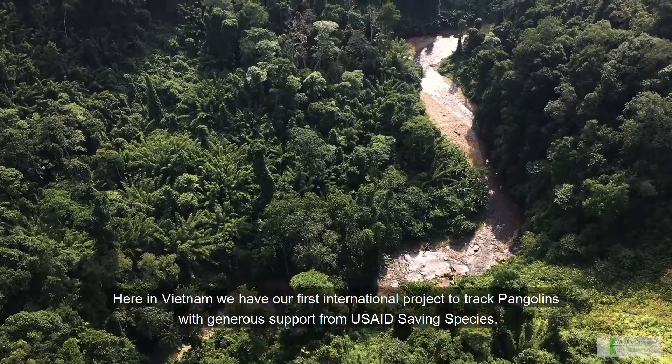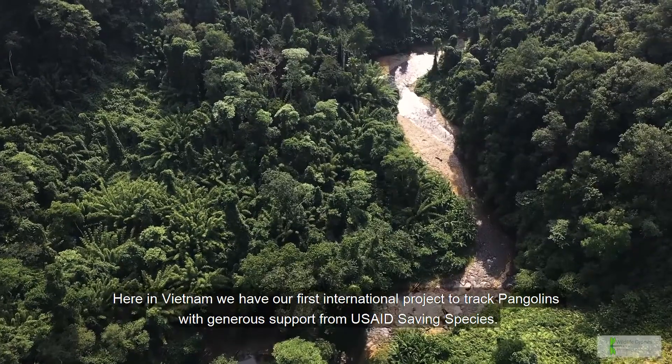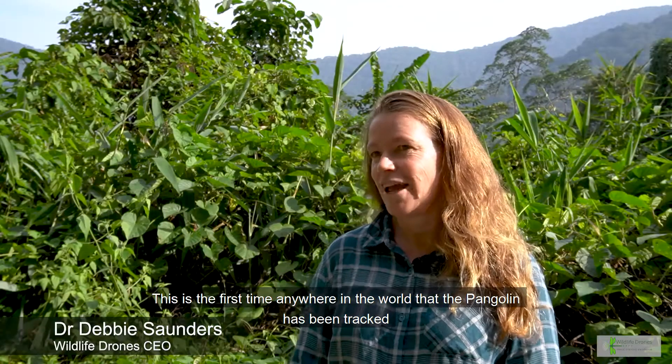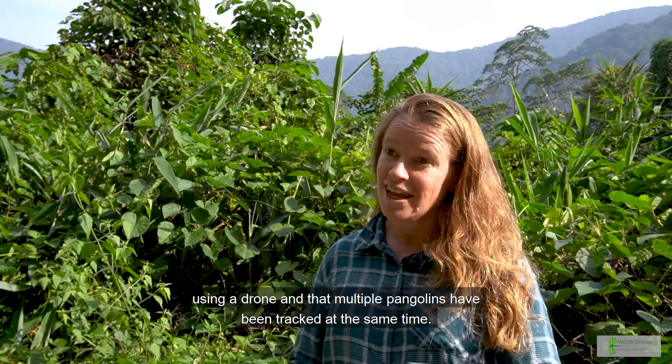Here in Vietnam we have our first international project to track pangolins, with generous support from the USAID Saving Species. This is the first time anywhere in the world that the pangolin has been tracked using a drone, and that multiple pangolins have been tracked at the same time.